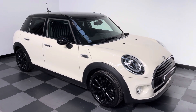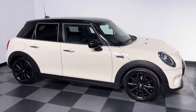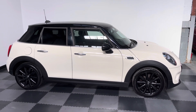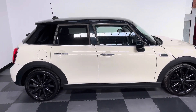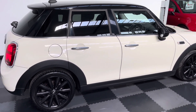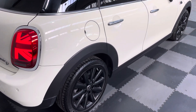Hi everyone, just wanted to take you around the stunning Mini Cooper D that we've got in stock at Elliott Jarvis Cars. It's the five-door version, on a 2018 reg, and it's done just over 30,000 miles. You can see it's in fantastic condition as you'd expect at this age.